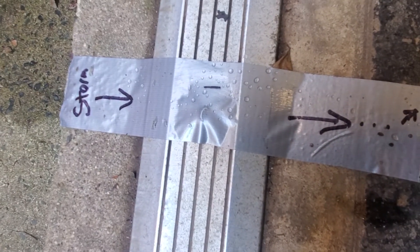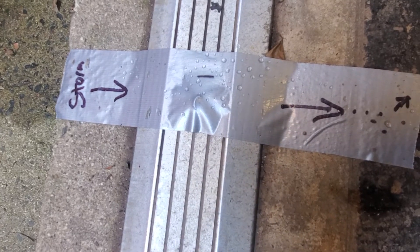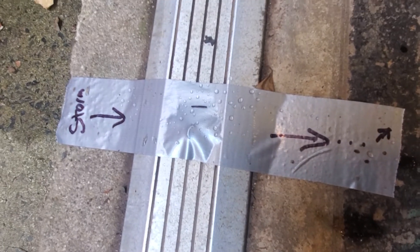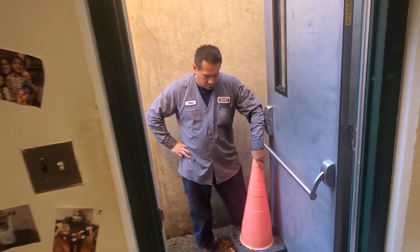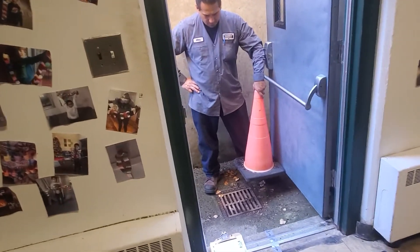Today is Friday, October 15th. I'm here with Alex from All-American Sewer Service. Alex has kindly put these markings down to mark out our property. This is the first marking outside the Connor Hall door, near the storage room and conference room.